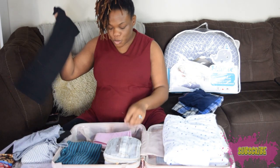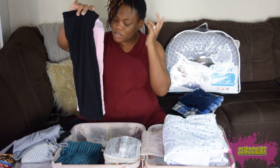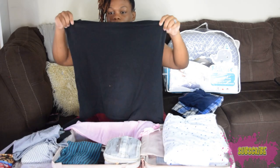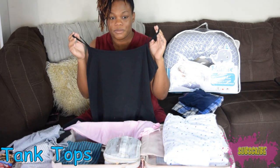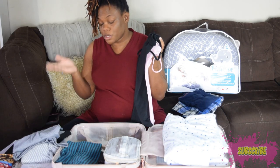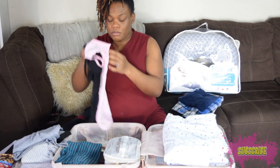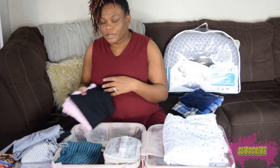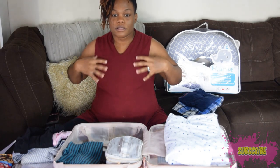I have two tops — a black one and a pink one. I can wear them with the robe or on their own. The pink one mostly goes with the pajama pants I have in here. I bought them bigger so there's more room, which is what you want after giving birth.